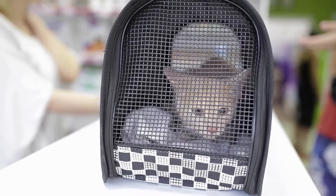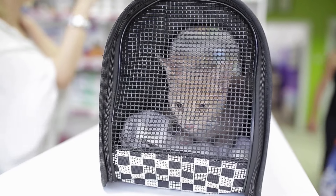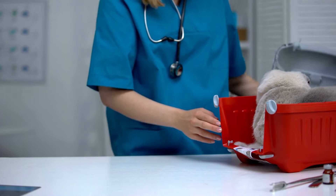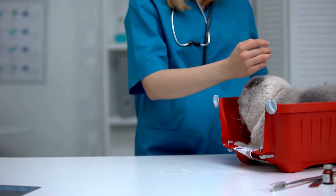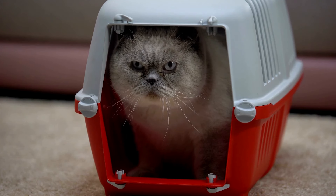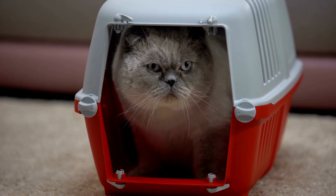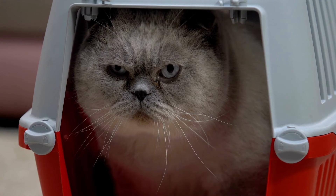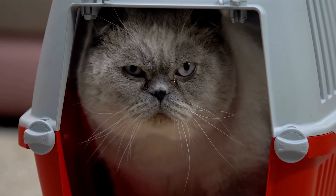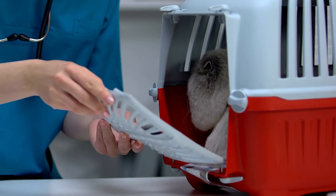Number nine: pet carriers. Before you even bring your new cat home, you'll need a carrier — and that's far from the only time you'll reach for one. You'll also need it for emergencies or vet visits. Cats get stressed when forced to do something unfamiliar, so if possible, leave the carrier out at least a few days before it's needed to let your cat investigate and become comfortable with it. Leaving it out indefinitely helps build a positive association. As a pro tip, some carriers on the market double as cat beds.